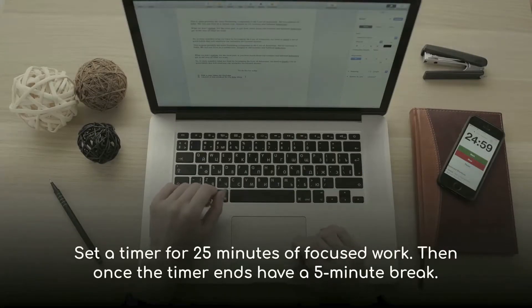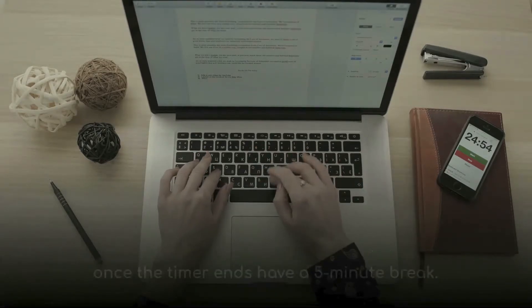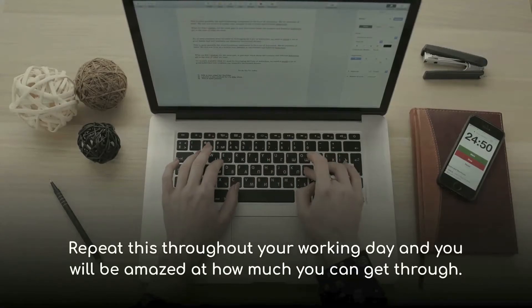Set a timer for 25 minutes of focused work. Then once the timer ends, have a five minute break. Repeat this throughout your working day, and you will be amazed at how much you can get through.